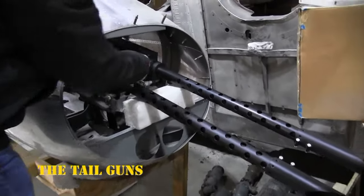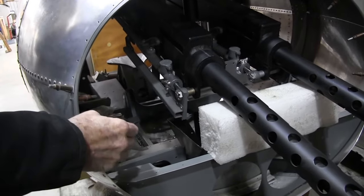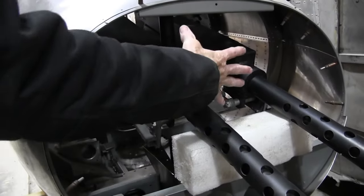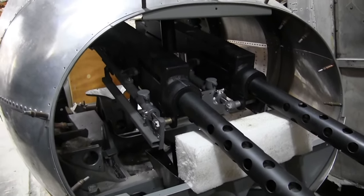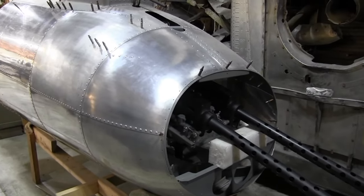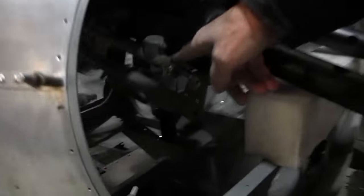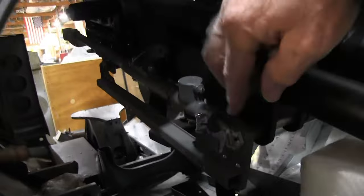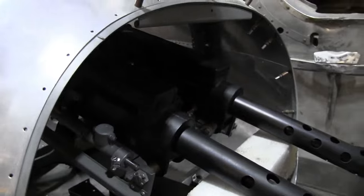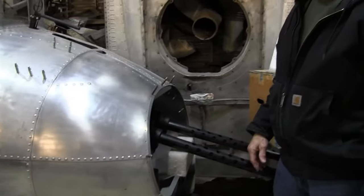This bracket right here, we just got done — it holds everything together. It clamps around the recoil adapters and holds the front of the guns. The recoil adapters, the buffer group — for the guns, that's the recoil. There's a spring and some oil inside here. I can actually push these back, and that's the recoil when the guns fire. They're original — not from this plane, but they're original recoil adapters.